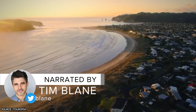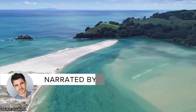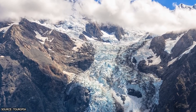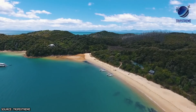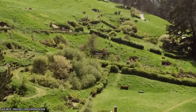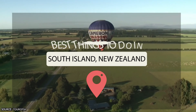New Zealand is a bucket-list spot for many travelers worldwide, and even more so the country's utterly picturesque South Island. This incredible locale boasts an enormous range of landscapes, from some of the region's tallest mountains and slow-flowing glaciers to golden sand beaches and remote fjords. And how can we forget that this was where much of the Lord of the Rings film franchise was shot? So stick around for the best things to do in South Island, New Zealand.